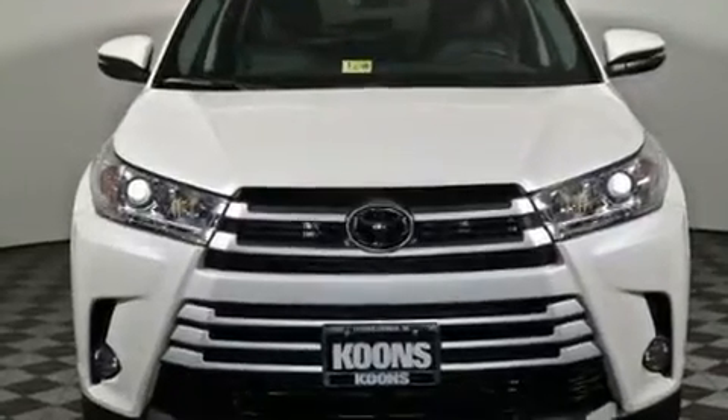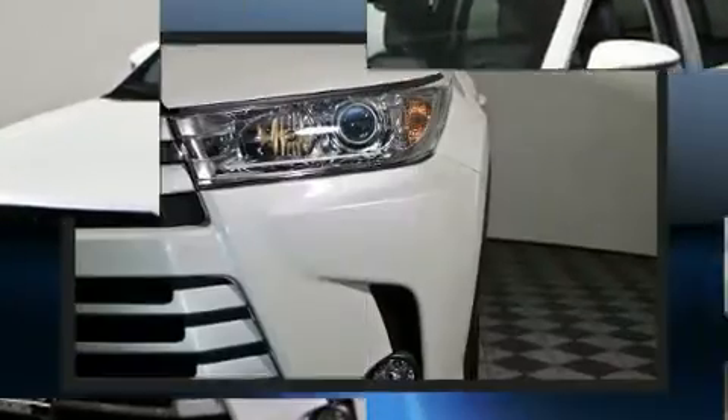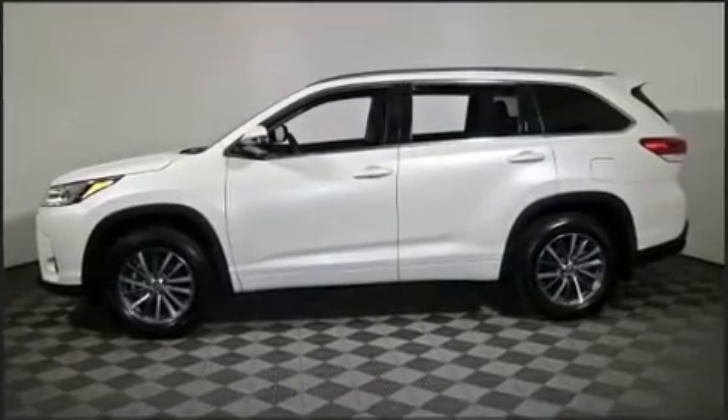Toyota prioritized practicality, efficiency, and style by including front and rear reading lights, a built-in garage door transmitter, fully automatic headlights, a power liftgate, and power front seats.